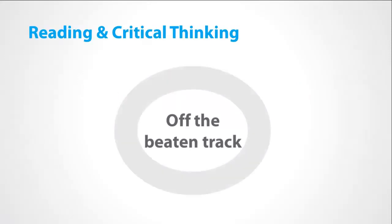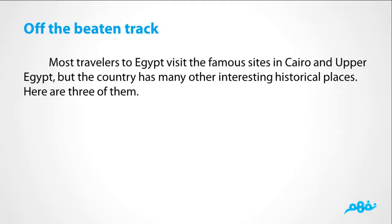Reading and critical thinking: off the beaten track. Most travelers to Egypt visit the famous sites in Cairo and Upper Egypt, but the country has many other interesting historical places. Here are three of them.